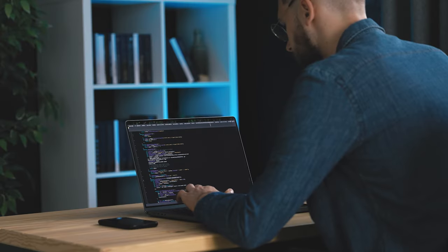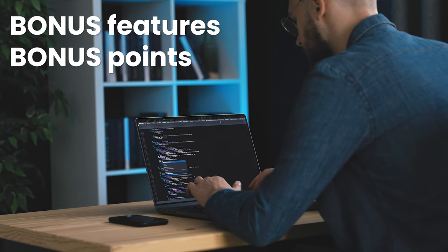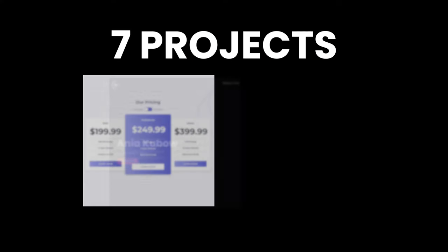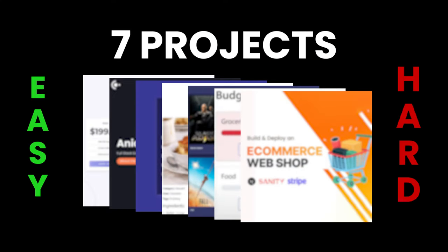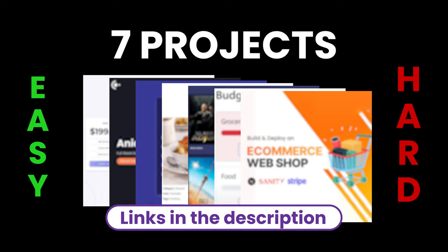Keep in mind that you should build these projects on your own. And for bonus dev skills, you should add more features on top of these projects, whatever you can think of that'll make the project better. These projects are sorted from the easiest to the hardest, and I also added links to tutorials from fellow content creators, so that you can follow along in case you get stuck.